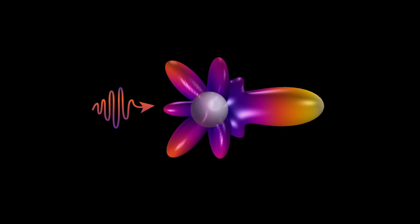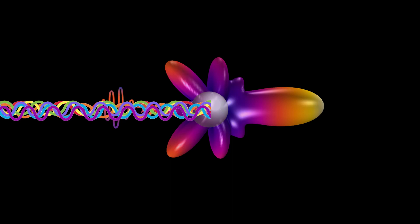Now, onto the question: has the sky always been blue? Well, there's a different kind of scattering that occurs when the wavelength of the sun's light hits particles that are around the same size as its wavelength.